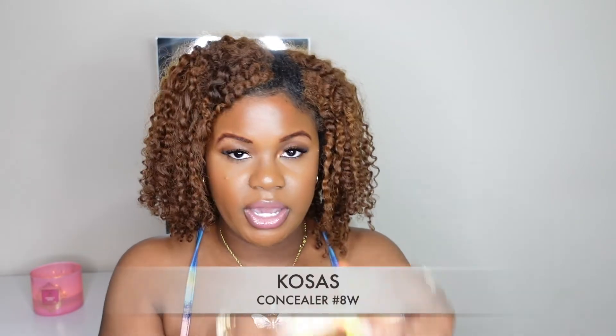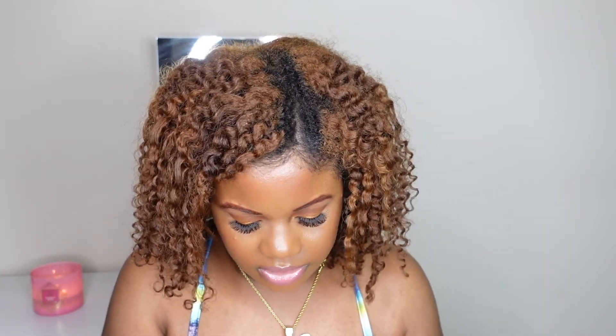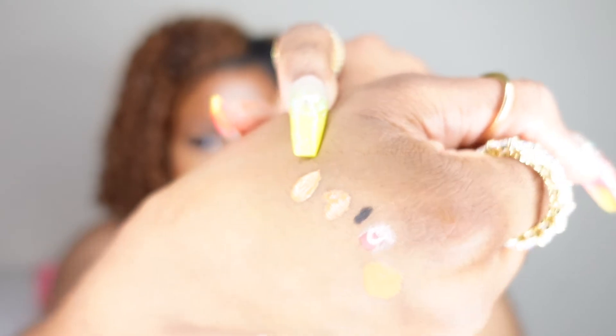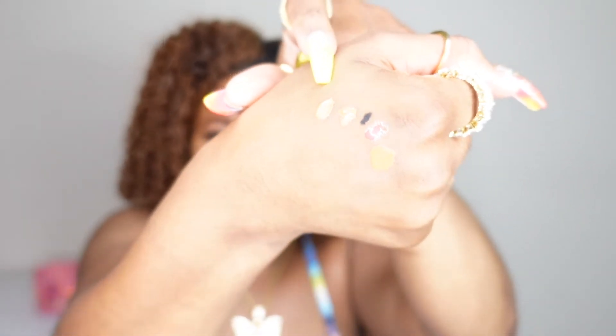The next product is by Cosas — this is actually a concealer. The girls have been ranting and raving about this brand and I'm so excited to try it. I got color 8W; I think this color will be really good and I could always mix it with one of my others. I was specifically in the market for brightening concealers this sale, so that was my focus.